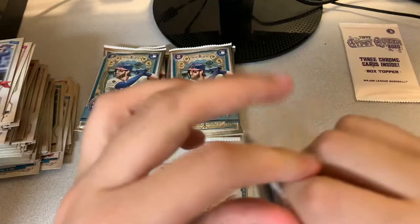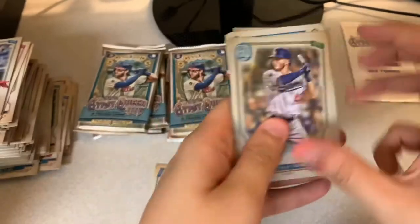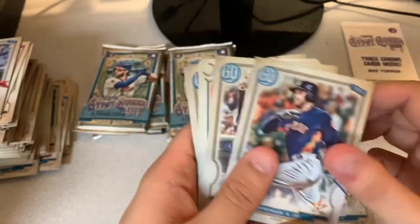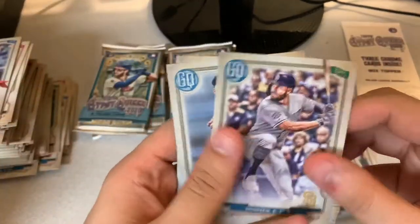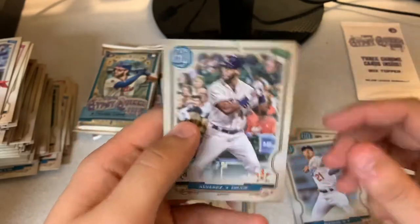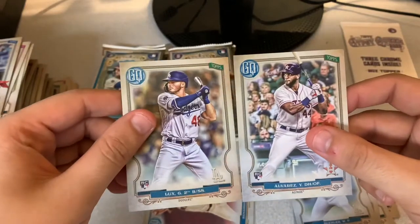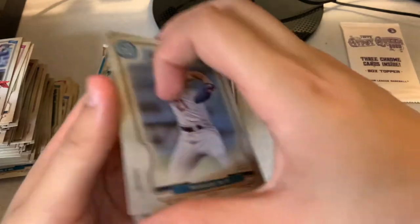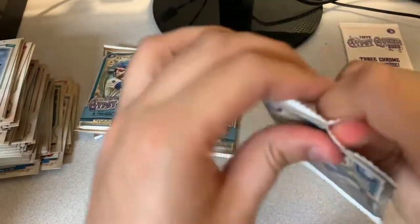Let's get through these faster. Let's get some short prints hopefully for the rest of this opening. Got a Gavin Lux rookie — that's our first one. Danny Duffy, George Springer. Looks like a good tarot — the Diamond. Walker Buehler, that's a pretty cool one. Eric Hosmer, Walker Buehler again, Yordan Alvarez rookie! What a great pack for that — we got a Yordan and a Gavin Lux rookie in the same pack! Two of the hottest rookies in the 2020 class. I'm satisfied with that pack for sure.